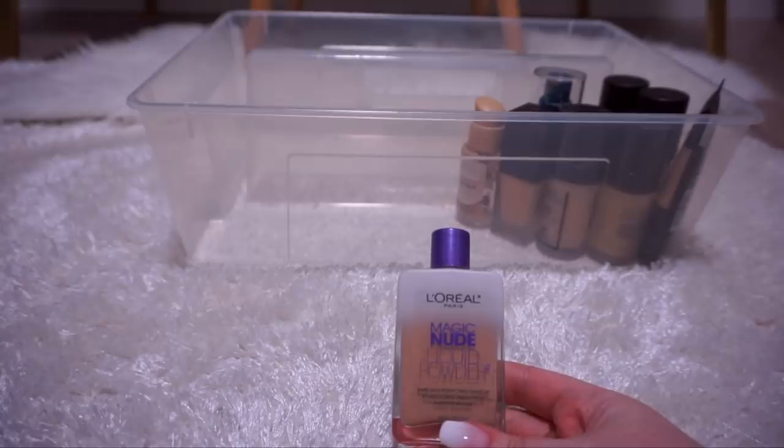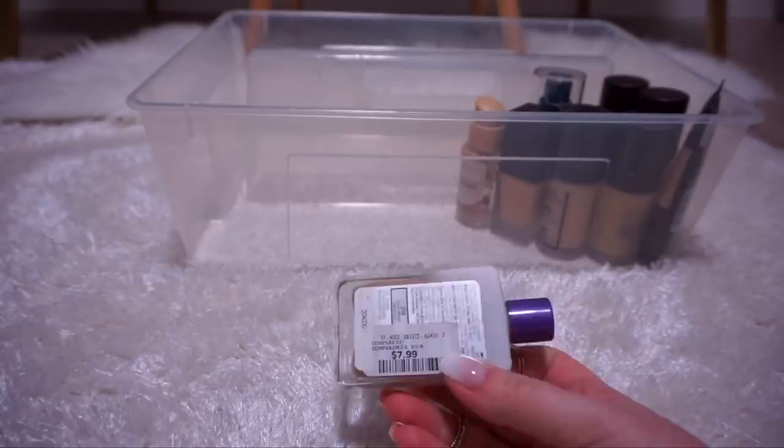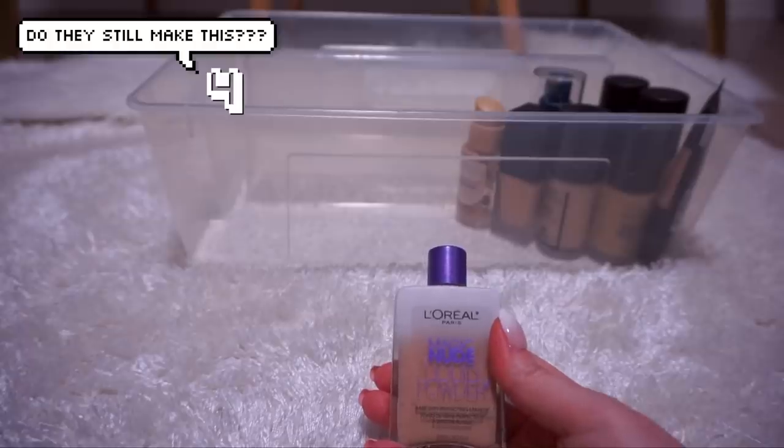This is the L'Oreal Magic Nude Liquid Powder Bare Skin Perfecting Makeup — I bought this because my sister-in-law was raving about it and I bought it from Winners for $7.99. Pretty sure they don't make this anymore.